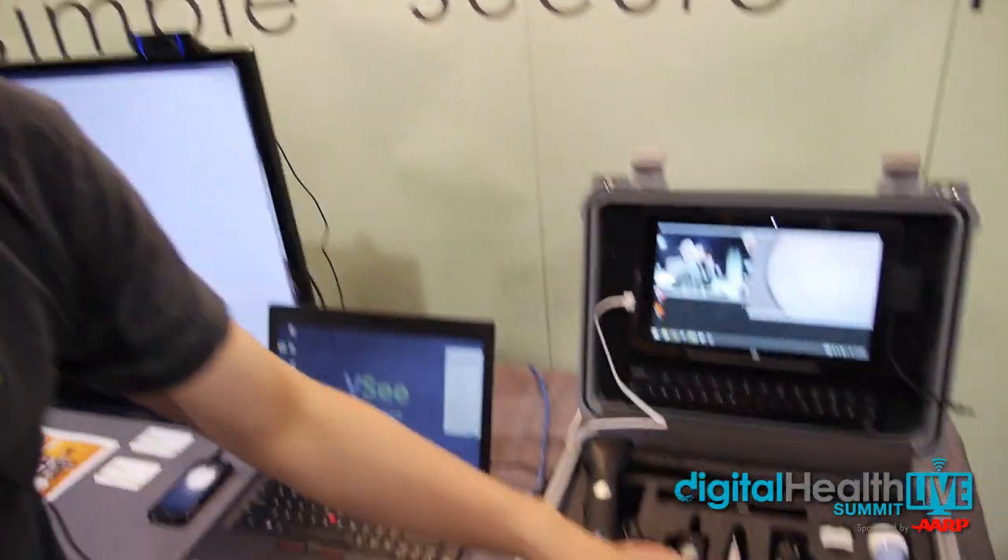The devices range all the way from ultrasound to a dermatology scope, to even wearable devices like Fitbit, wristband, wireless scale, and blood pressure cuff. All these devices are part of the software system that can stream out to a remote person during a remote visit.